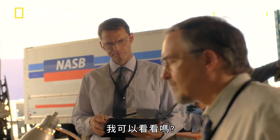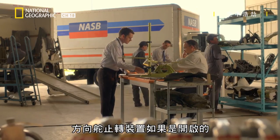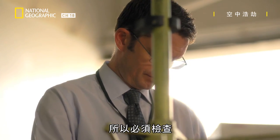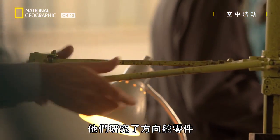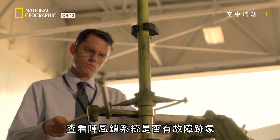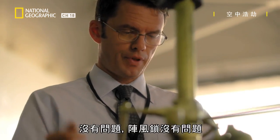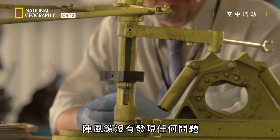A rudder lock, if it were still on, would certainly degrade the authority of the rudder. They study the rudder components and look for any sign of a malfunction in the gust lock system. There's nothing wrong with it — the lock is fine. They didn't find anything wrong with the gust lock.